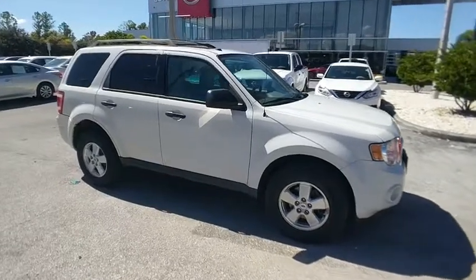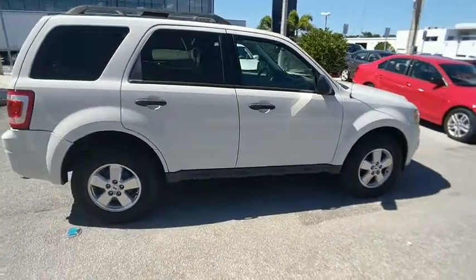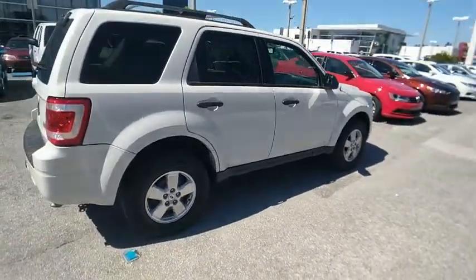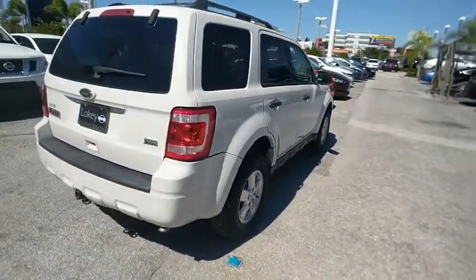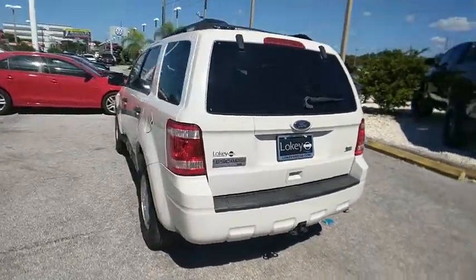Take a ride in a 2011 Ford Escape — gas engines flex, tow, sip, and go. Priced below $10,000, this vehicle has less than 130,000 miles.